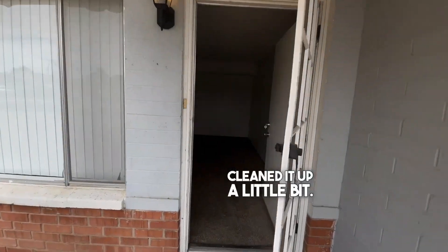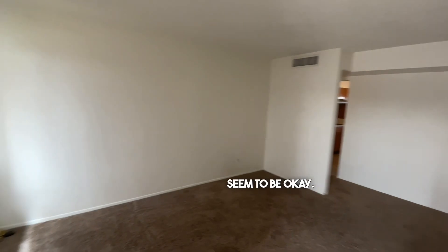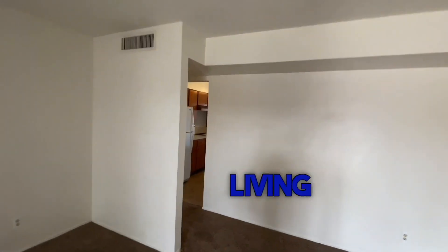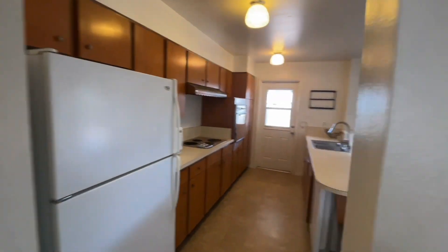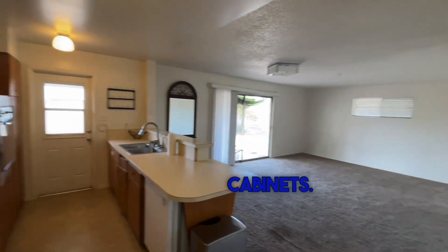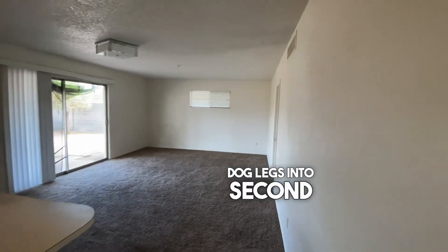Clean it up a little bit, carpet's been cleaned, paint and walls seem to be okay. Walk into a front living room, then original cabinets, doglegs into a second living room.